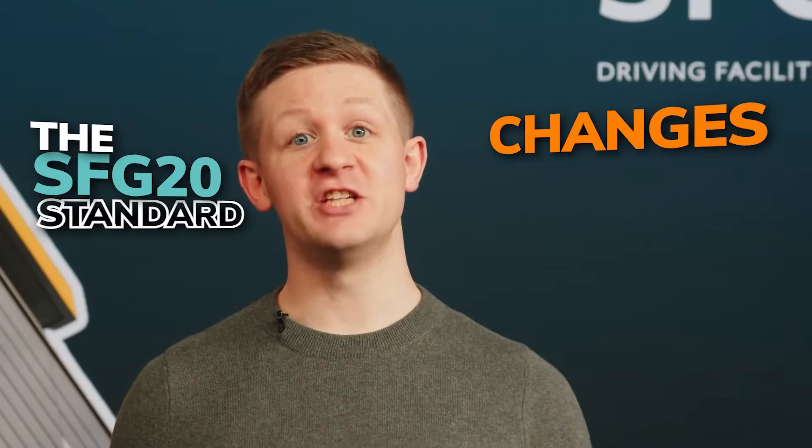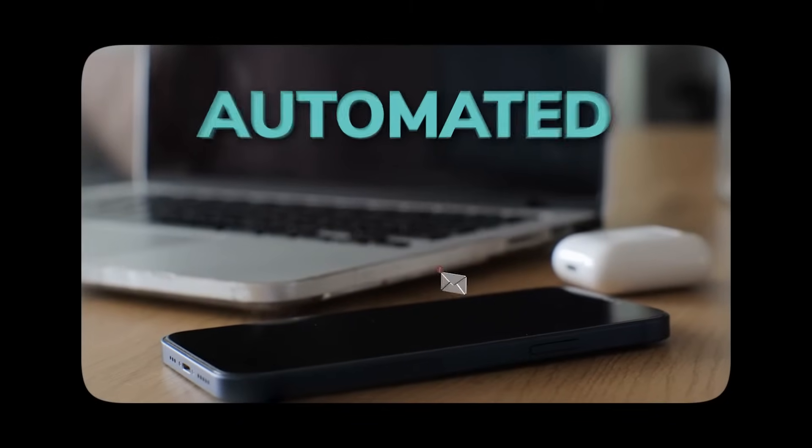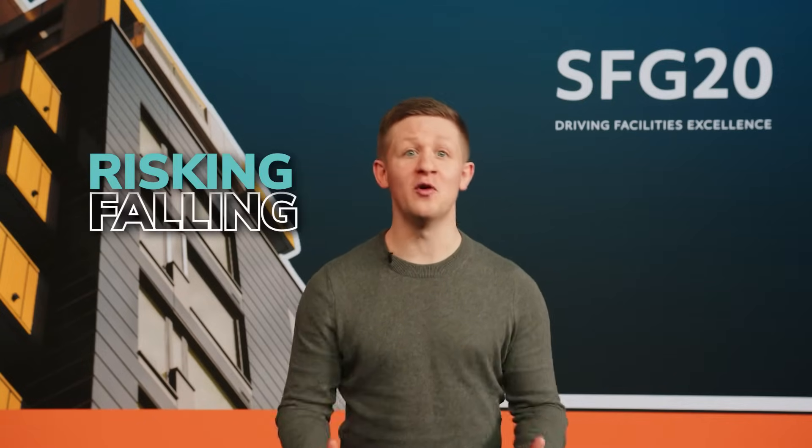The SFG20 standard changes every single month with the latest updates from legislation changes. If you are a FacilitiesIQ customer, you get automated notifications. If not, you're risking falling off the SFG20 industry standard.